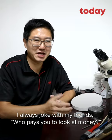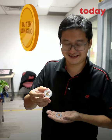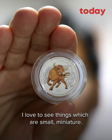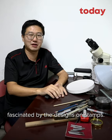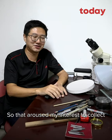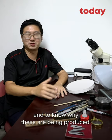I always joke with my friend: who pays you to look at money? I love to see things which are small, miniature. I started off collecting stamps, fascinated with the design of the stamps. Later on, when I saw the coins — wow, it's even more intricate. So that aroused my interest to collect and to know about why these have been produced.